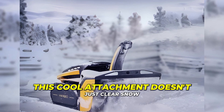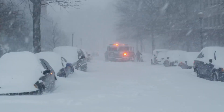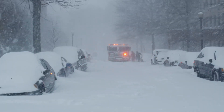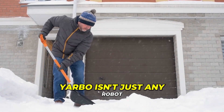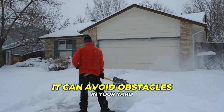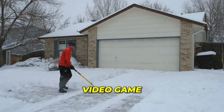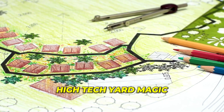This cool attachment doesn't just clear snow — it's like a snow-zapping wizard. It can tackle snow drifts as high as 16 inches, perfect timing with a big winter storm on the way. No more freezing in the cold with a shovel. Yarbo isn't just any robot, it's a smarty pants too. It can avoid obstacles in your yard like a pro gamer dodging obstacles in a video game. Plus, it creates a map of your yard so it knows exactly where to go — high-tech yard magic.